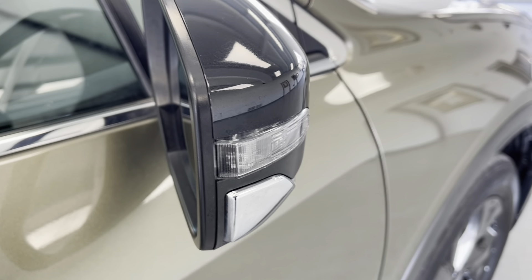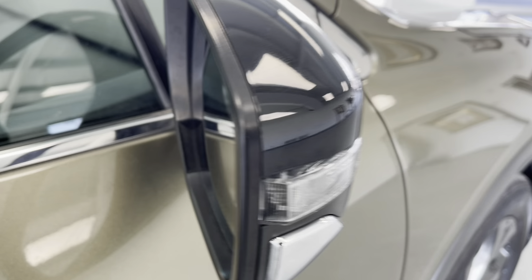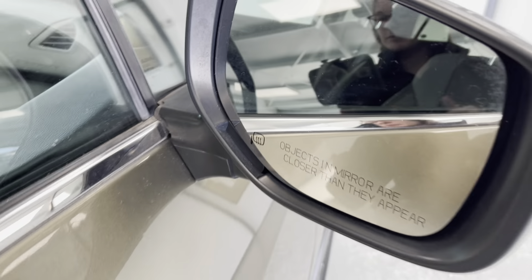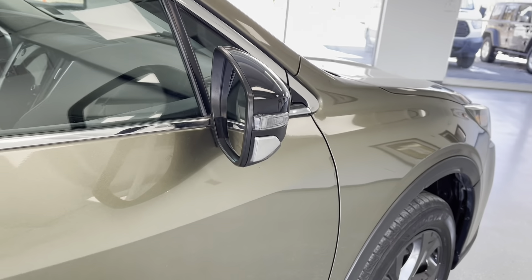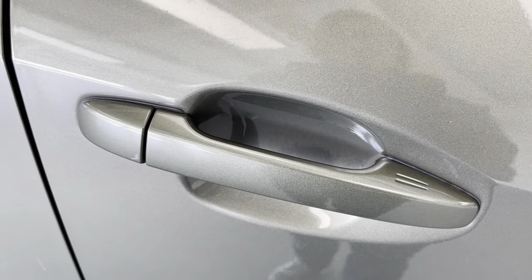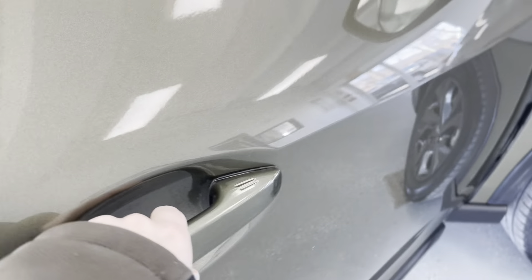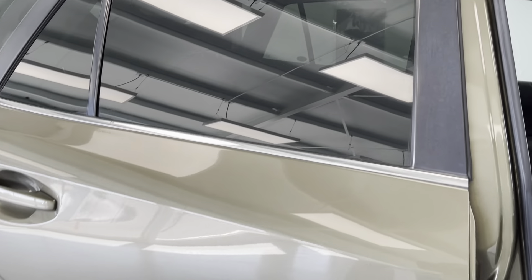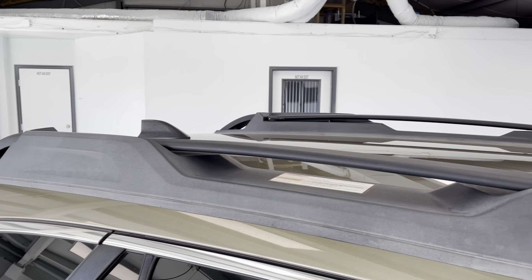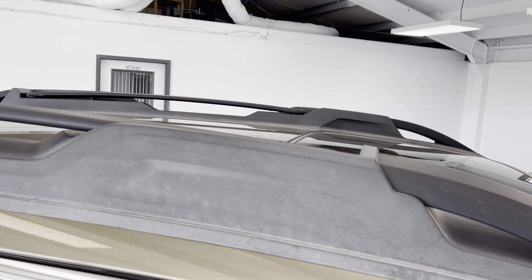Here on the outside of your mirror caps, you do have your turn indicator integrated into those, and I also want to mention that these mirrors are heated, which will help to prevent them from fogging up as well as to help de-ice them in inclement weather. Over here on the handles, this vehicle does feature passive keyless entry, which is really convenient because if your vehicle is locked, you'll be able to get into it without having to take the keys out of your pocket or your purse. And up on top, you do have black roof rails if you ever wanted to transport anything up there.